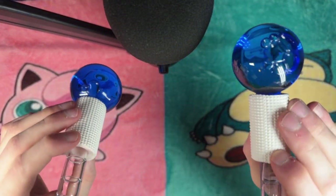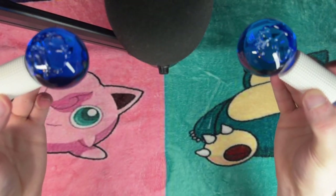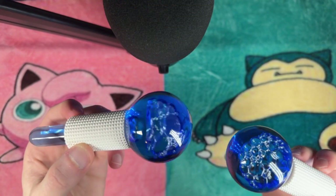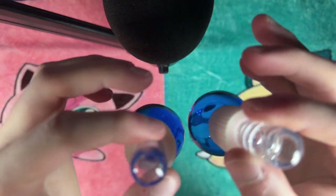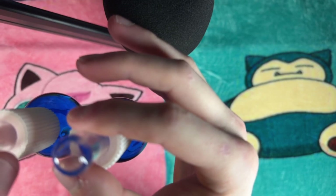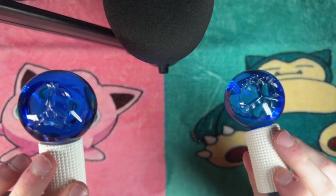Lastly, we have the classic water ice globes. Many of you have mentioned how much you love the visuals and sounds of these globes — the cool blue water inside and the gentle popping of the bubbles against the glass. It's a fan favorite for a reason. I picked these up from Amazon, and they've been a staple in my collection ever since.